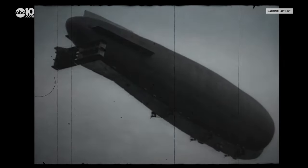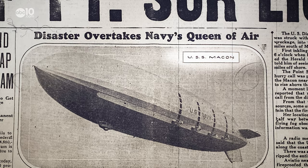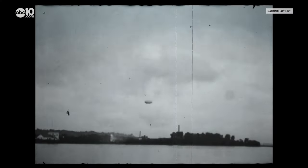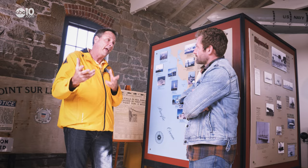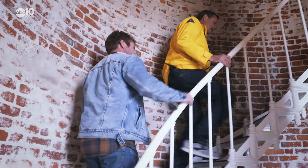The most notable wreck was actually not a boat, but a Navy airship — the USS Macon. Coming along the coast here in 1935, a gust of wind tore the tail, the helium escaped, and it crashed here into the ocean.